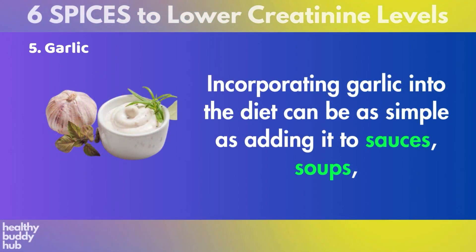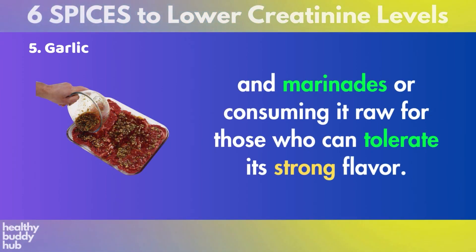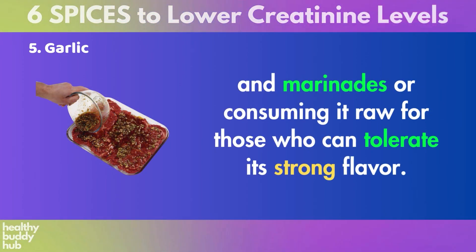Incorporating garlic into the diet can be as simple as adding it to sauces, soups, and marinades, or consuming it raw for those who can tolerate its strong flavor.